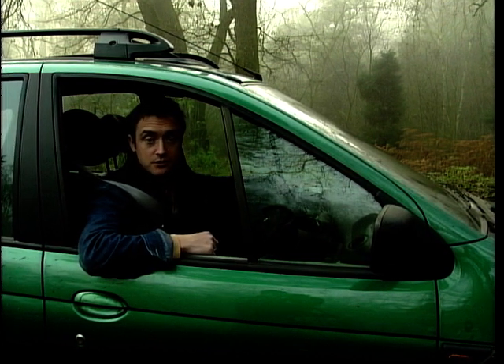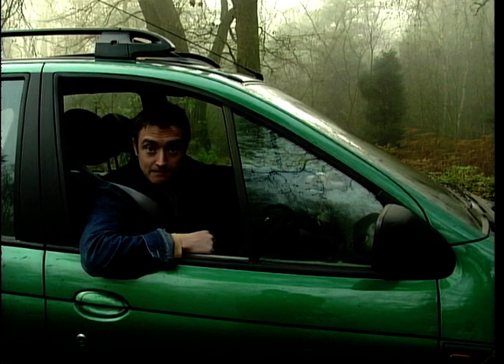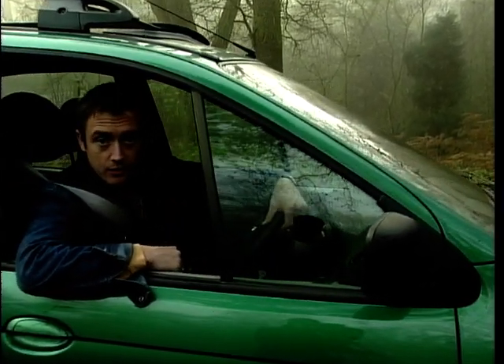But it makes as much sense as many a soft-roader — more than some, in fact, when you consider that what it loses in terms of pure off-roadability, it gains in family-friendly practicality. It's not an off-roader that the military will be putting orders in for, even though they do it in green. But for the rough and tumble of the school run, no worries.